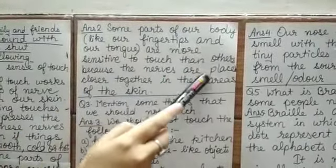Question number 3: Mention some things that we should not touch. Answer: We should not touch the following things — A: hot vessels in the kitchen; B: sharp or needle-like objects; C: thorny plants; D: strange objects or plants.